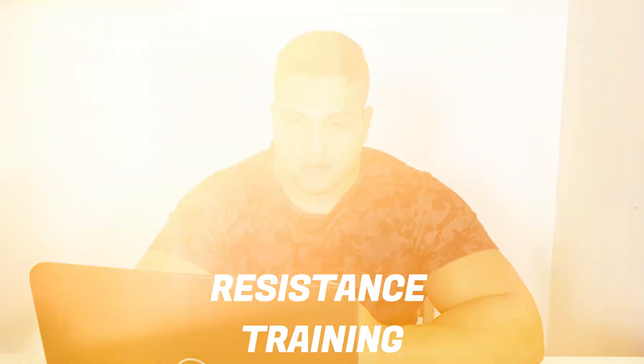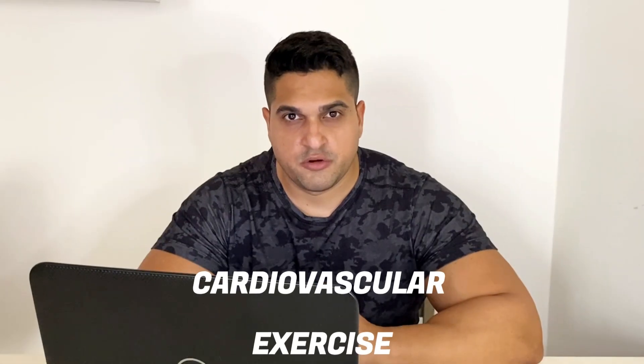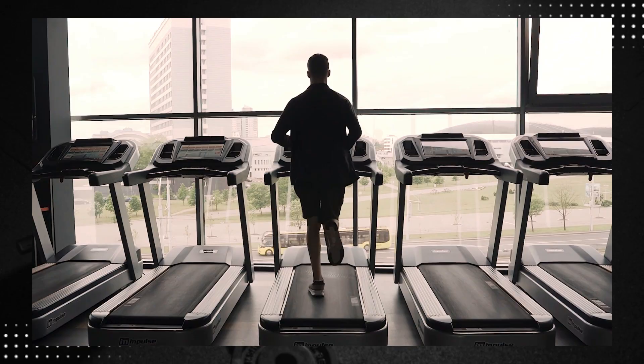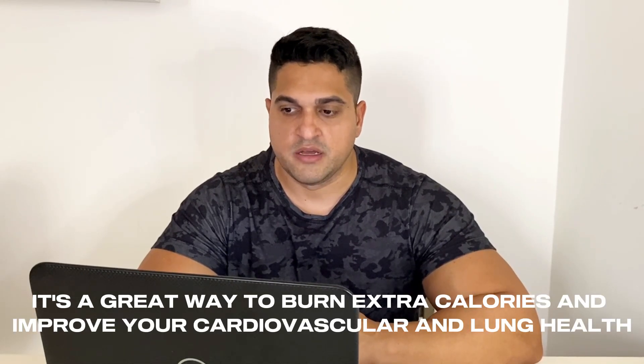Resistance training, or weight training, helps build muscle mass, which increases your resting metabolic rate, meaning you burn more calories even when you're not working out. Compound exercises like squats, deadlifts and bench presses are particularly effective. Cardiovascular exercise, while not as effective as HIIT for targeting belly fat, moderate-intensity cardio like jogging, cycling or swimming can still help. It's a great way to burn extra calories and improve your cardiovascular and lung health, allowing you to perform weight training and HIIT workouts with greater intensity.